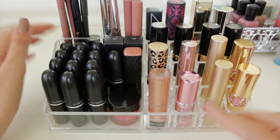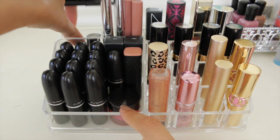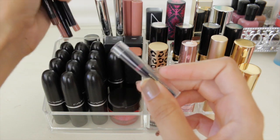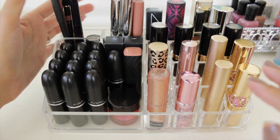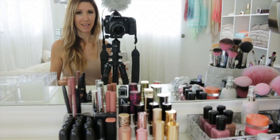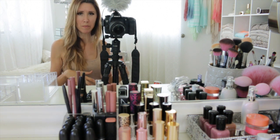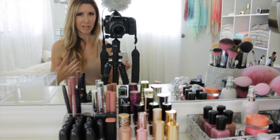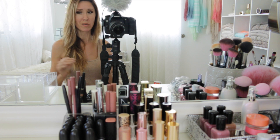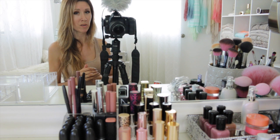Sometimes people ask if it feels wasteful to let go of a product you purchased — not really, because that money was already spent. The bigger waste would be to keep it, let it expire, instead of giving it to someone who could use and enjoy it. As it stands I have 37 lipsticks, one lip gloss, and five and a half lip liners. My goal is no more than 30 lipsticks, no more than 5 lip liners, and one lip gloss. I'd love to hear how many lip products you have — see you in the next video!